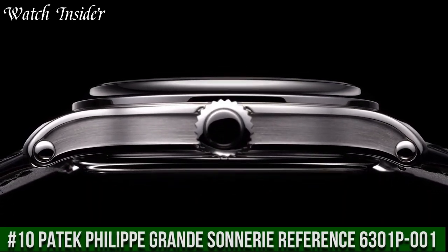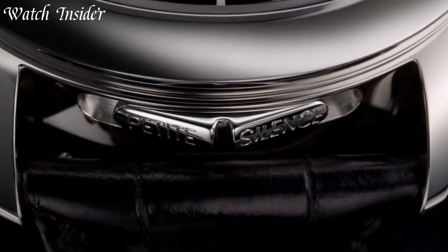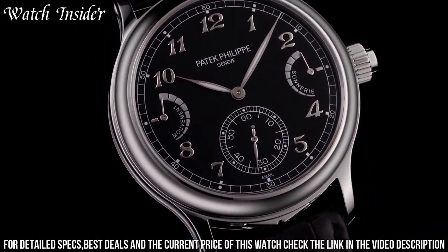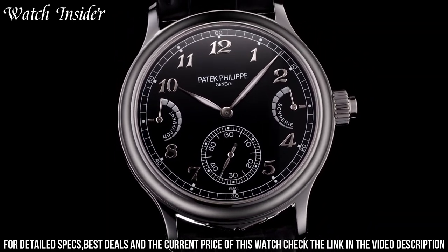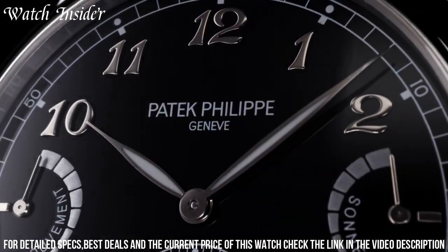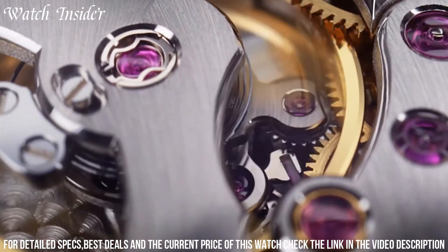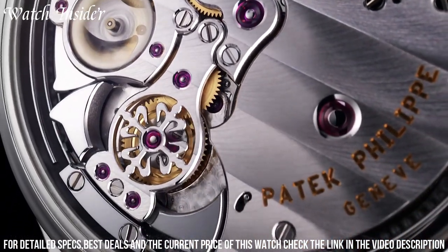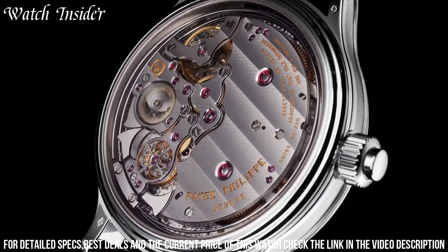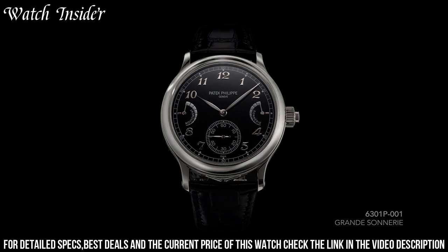Number 10: Patek Philippe Grande Sonnerie Reference 6301P001 — a masterpiece of watchmaking artistry. This timepiece combines the traditional mechanical excellence of Patek Philippe with the most innovative technologies, resulting in a stunningly beautiful and incredibly precise watch. The striking blue dial, featuring a grand feu enamel finish, is complemented by a platinum case that perfectly showcases the watch's intricate mechanics. With the ability to chime the time in either grande or petite sonnerie modes, this watch is a true masterpiece of horology and a testament to Patek Philippe's commitment to excellence in watchmaking.